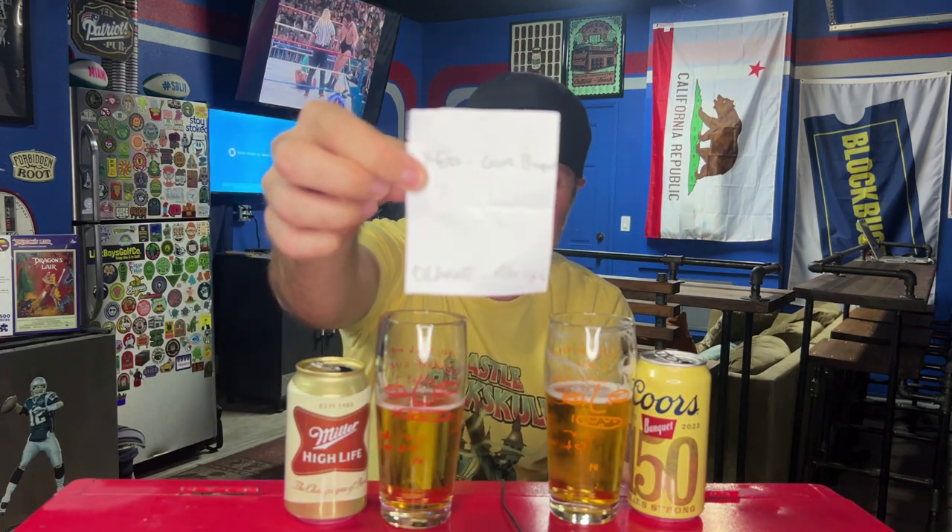The orange one is so much better. Let me just make sure I read that right — I read it backwards. Red is Coors Banquet. Orange is Miller High Life. Miller High Life destroys Coors Banquet in this side by side. That's so weird to me because the last can of Coors Banquet I had — orange Miller High Life — Miller High Life smashes Coors Banquet.